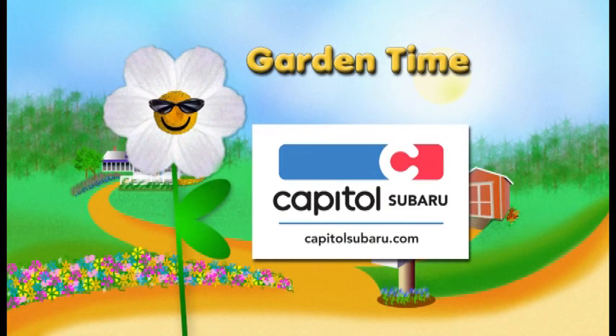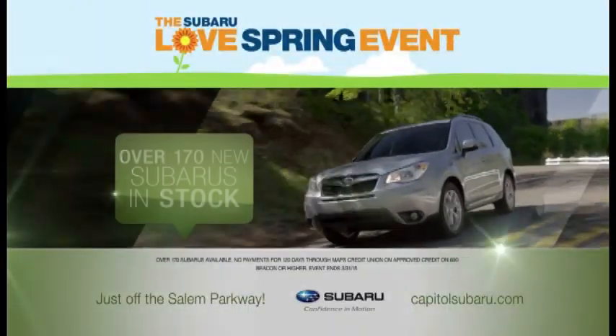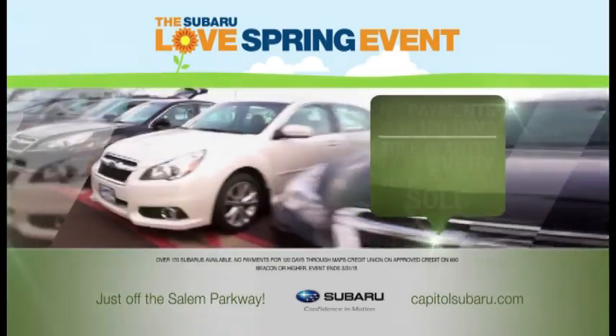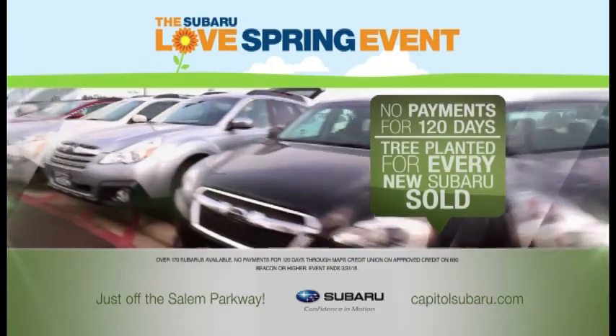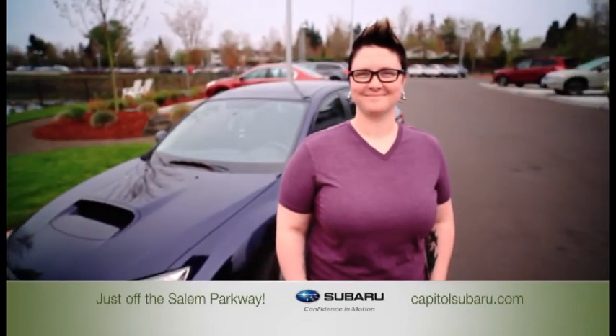Garden Time is brought to you by Capital Subaru, your way on the parkway. It's the Subaru Love Spring event — right now choose from over 170 Subarus and make no payments for 120 days. Plus, Subaru will plant a tree for every new Subaru sold. They actually cared about me and what I wanted. At Capital Subaru, I got it my way on the parkway.